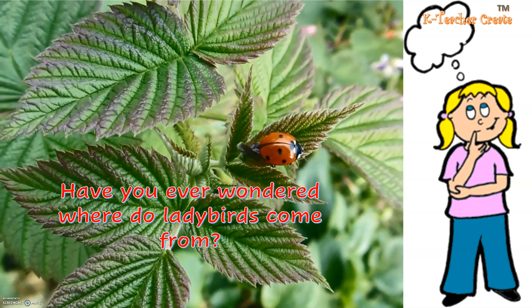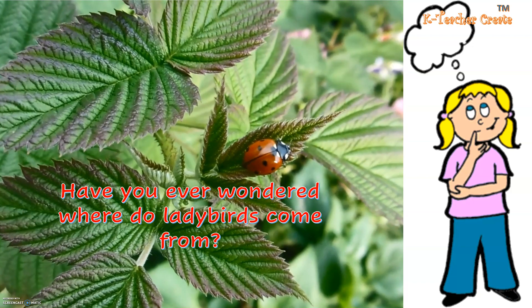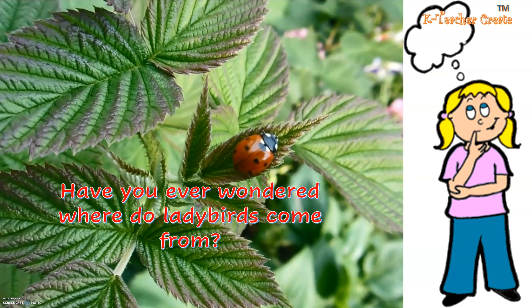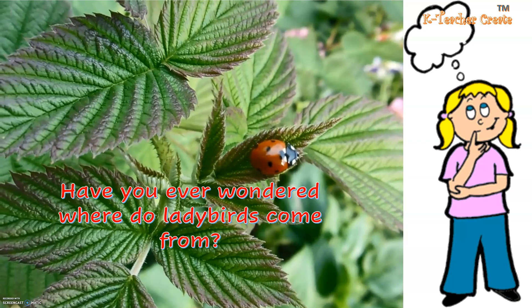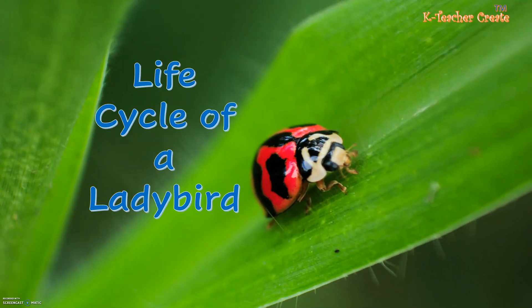Have you ever wondered where do ladybirds come from? In today's lesson, I'm going to teach you about the life cycle of a ladybird.